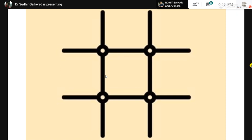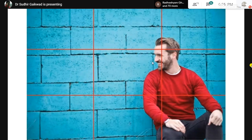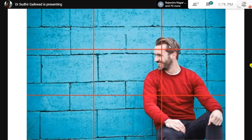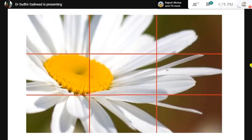For example, in this photograph — the most important part of any object, whether a bird, animal, or human being, is the face. See where the face is, and there should be breathing space in front of it. This principle applies to wildlife photography and macro photography as well.